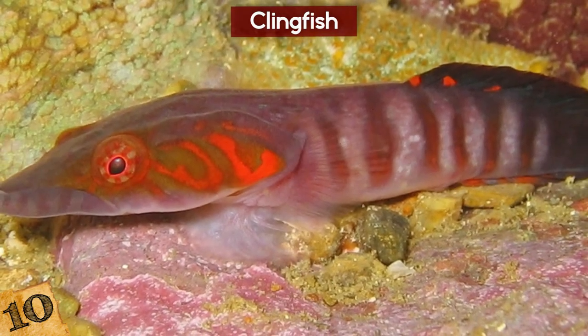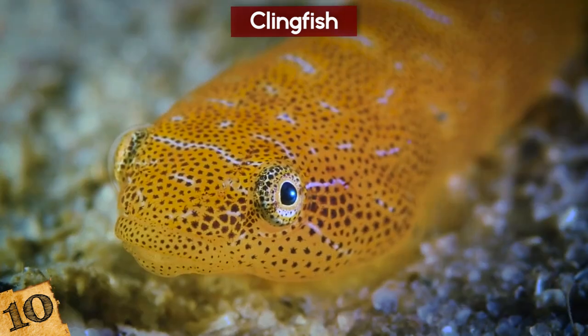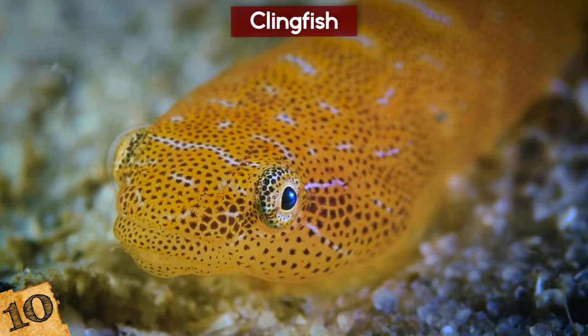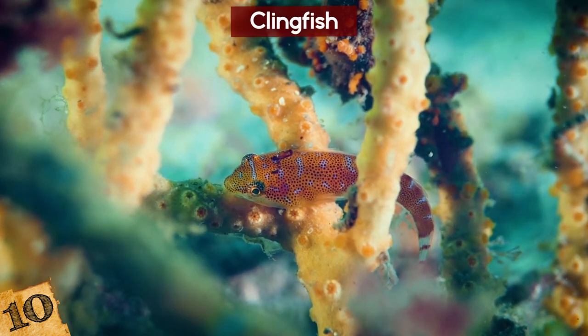It can do this because its pelvic and pectoral fins are fused together, which creates a disc on its underside similar to a suction cup. The disc is covered in fine hair-like structures that enable it to create a seal no matter how uneven a surface is, and this is unlike any similar type of structure that has so far been developed artificially.